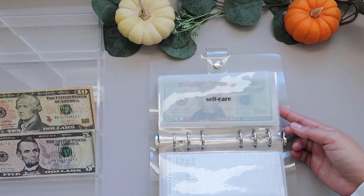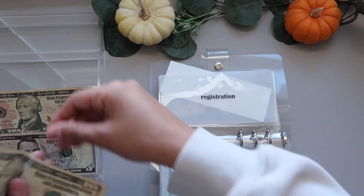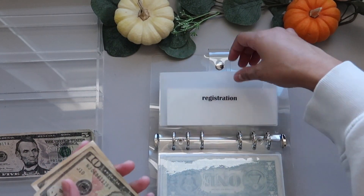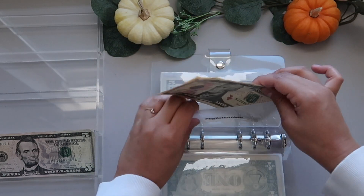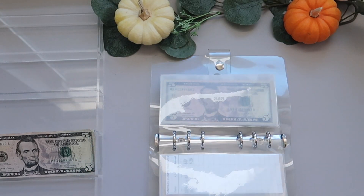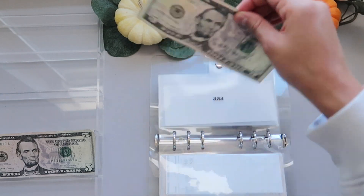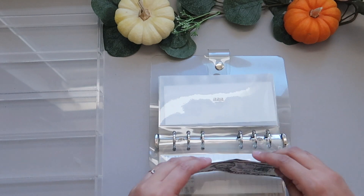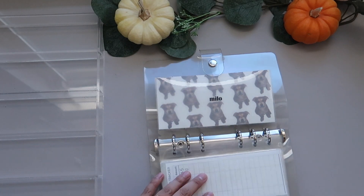Self-care is not getting anything this month. Car registration is getting $10, so it now has $20. Triple A is getting $5, so that's $10 total. These aren't due until next year, but I'd rather have them out of the way now so I don't have to worry about them later.